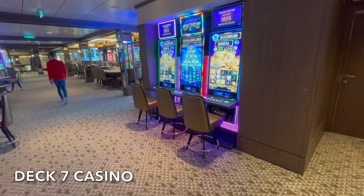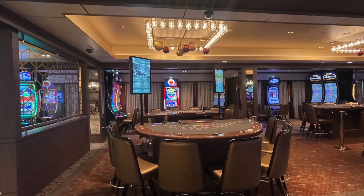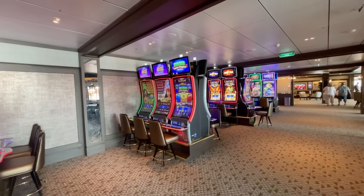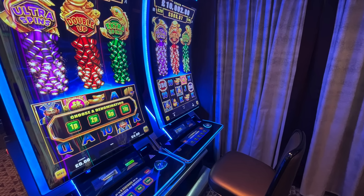Next to Brodie's on deck 7 you'll find the casino. The casino has all the options to satisfy those who'd like to test their luck. There are a number of popular table games surrounded by the latest slot machines.